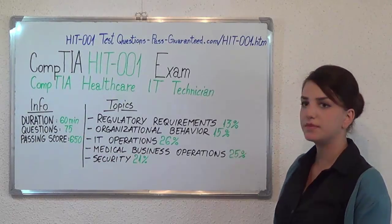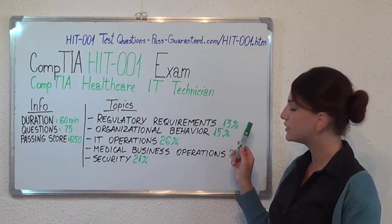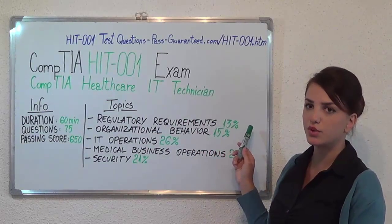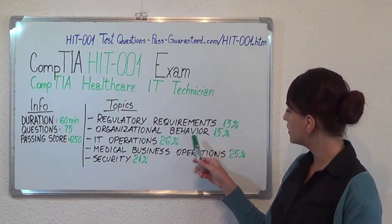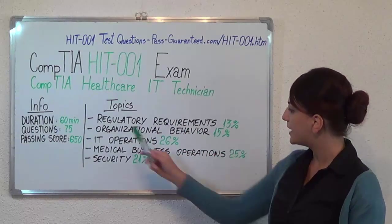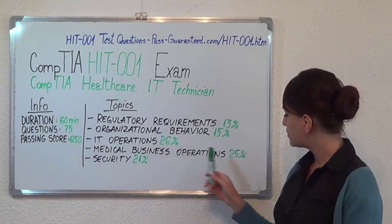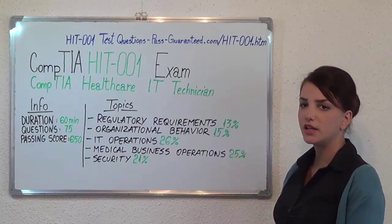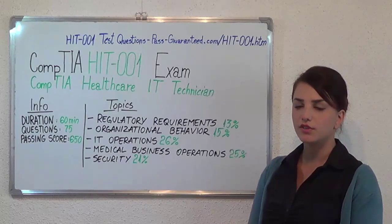Now let's move on to the exam topics. The first one is Regulatory Requirements, which covers 13% of the total questions. Then we have Organizational Behavior with 15%, IT Operations with 26%, Medical Business Operations with 25%, and the last one is Security with 21%.